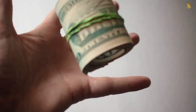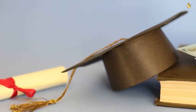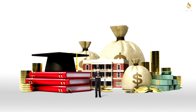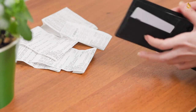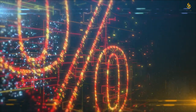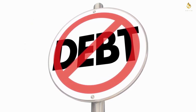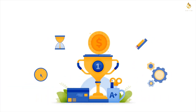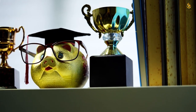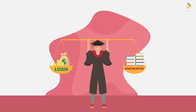Strategy five: utilizing lump sum payments. When it comes to lump sum payments, timing is everything. If you receive unexpected money — like a work bonus, tax refund, or monetary gifts — consider directing it towards your student loans. When you make lump sum payments, you're not just chipping away at the principal — you're also reducing the interest that accrues on your loan. Be sure to communicate with your loan servicer and specify that any additional payment should be applied to the principal to ensure your efforts directly contribute to becoming debt-free.